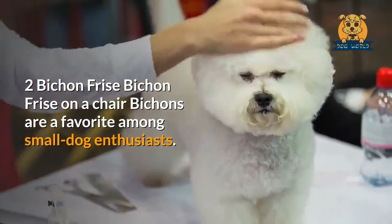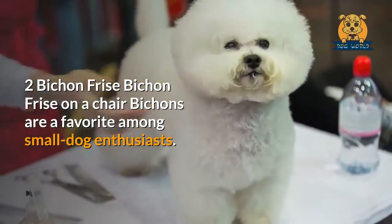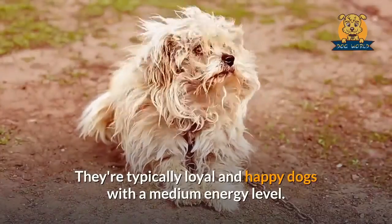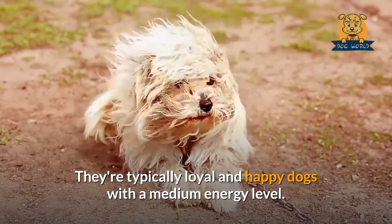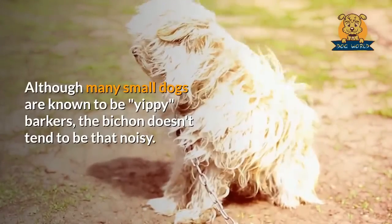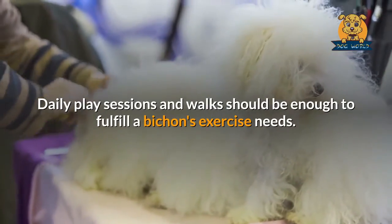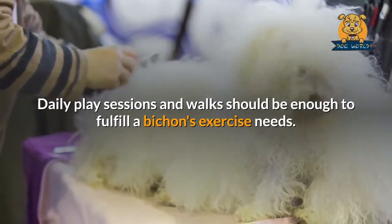Bichon Frisé. Bichons are a favorite among small dog enthusiasts. They're typically loyal and happy dogs with a medium energy level. Although many small dogs are known to be yippy barkers, the Bichon doesn't tend to be that noisy. Daily play sessions and walks should be enough to fulfill a Bichon's exercise needs.